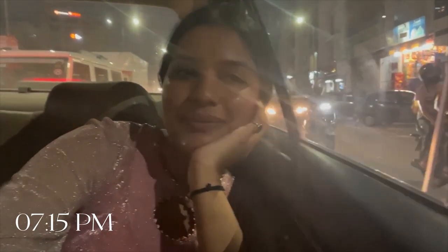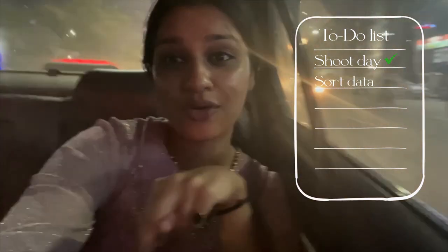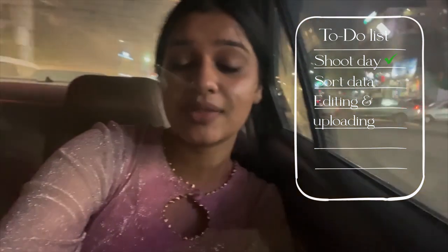Pack up! We finished the shoot and now I'm finally heading home — I'm so tired and more than that I'm so hungry. I just can't wait to change into my pajamas and remove this makeup. After resting for a couple of hours, all of us will come back on a video call, look at all the pictures, and select the final ones to send to the brand, which then go for editing.